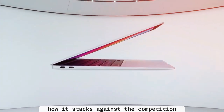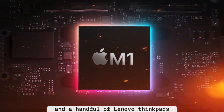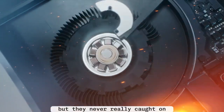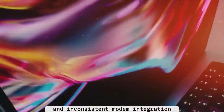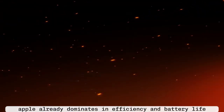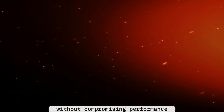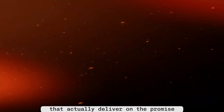Yes, other manufacturers have tried cellular laptops before. Microsoft's Surface Pro X and a handful of Lenovo ThinkPads offered LTE and 5G options, but they never really caught on because Windows laptops struggled with battery life, performance trade-offs, and inconsistent modem integration. Apple is different. With the M-Series chips, Apple already dominates in efficiency and battery life. Adding 5G on top of that without compromising performance could make MacBooks stand out as the first truly mainstream cellular laptops that actually deliver on the promise.